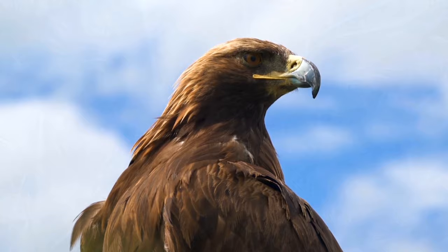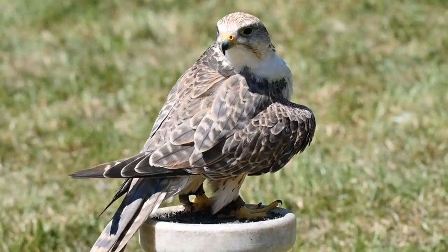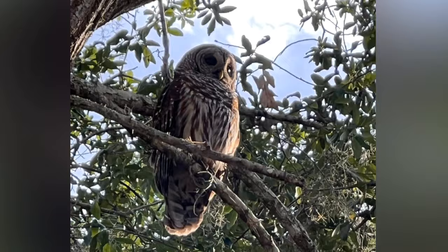Besides eagles, raptors of the world include hawks, falcons, vultures, owls, and the one and only osprey.